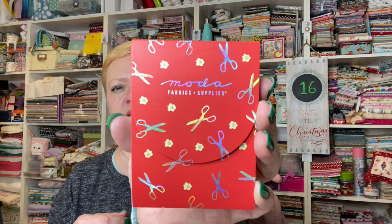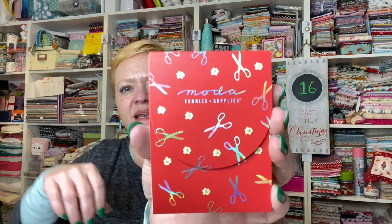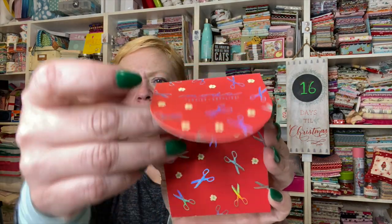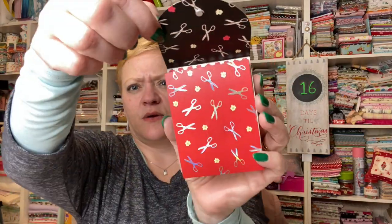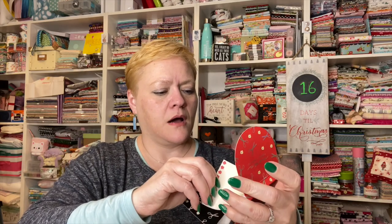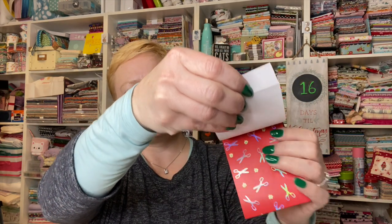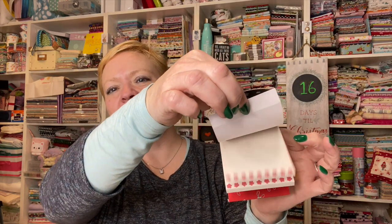Now we have a Moda little notebook that you can keep in your purse. It's got a little magnetic flap right here, and when you pull this down it's a little notepad.